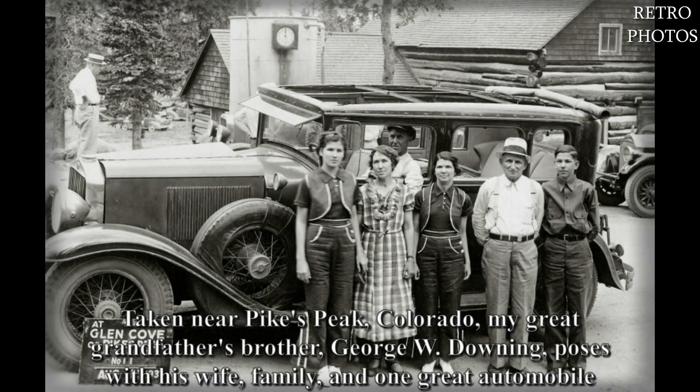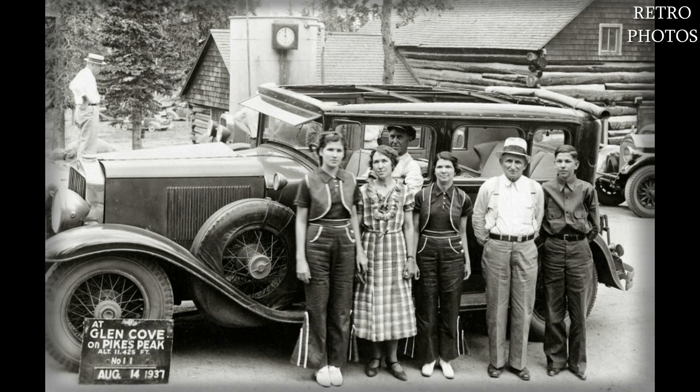Taken near Pikes Peak, Colorado. My great-grandfather's brother George W. Downing poses with his wife, family, and one great automobile.